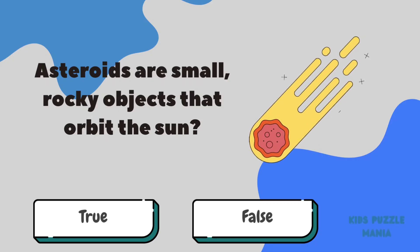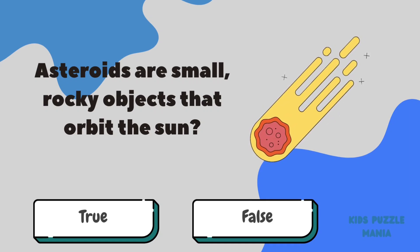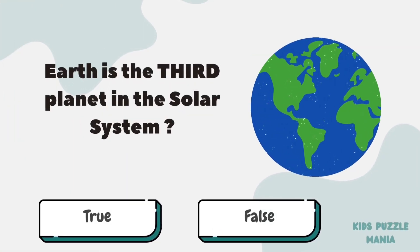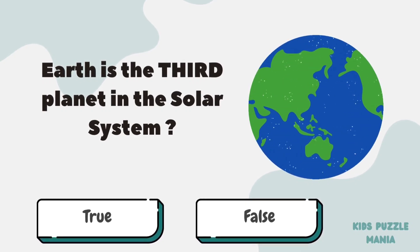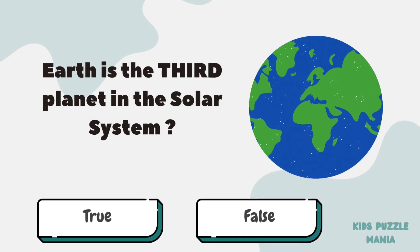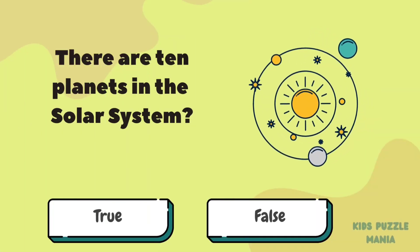Asteroids are small rocky objects that orbit the Sun. Is it true or false? True! Earth is the third planet in the solar system. Is it so? True!